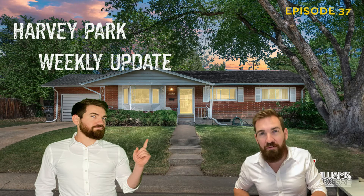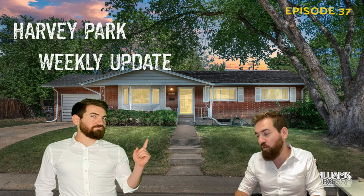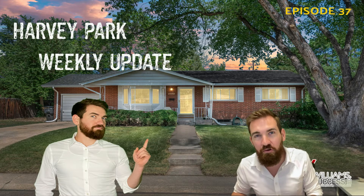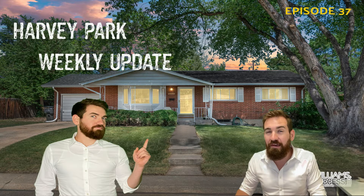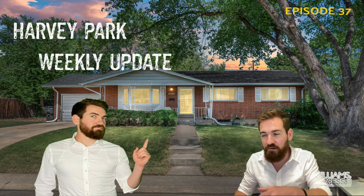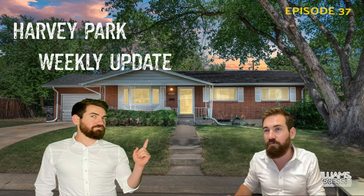Hey Harvey Park, we have a lot of action this week. We have 10 active listings and one lot for sale. Six of those active listings are that new hotness, and that's what we're going to get into today. We have a little bit of everything, and the last property I'm going to show you is right by Loretta Heights. I've never seen this model before — I freaking love it. It's got great mountain views. I think you're going to love it too, so stay tuned for that.